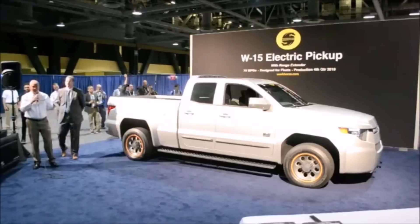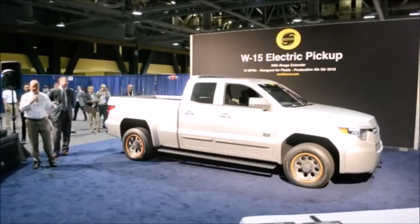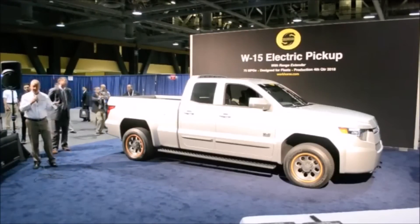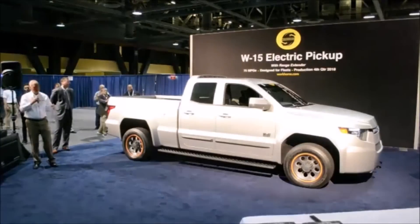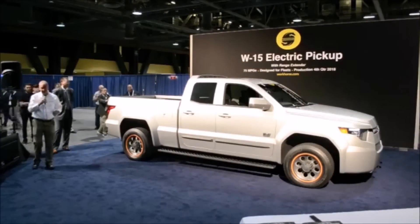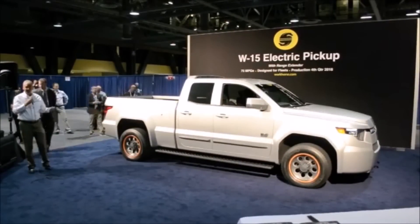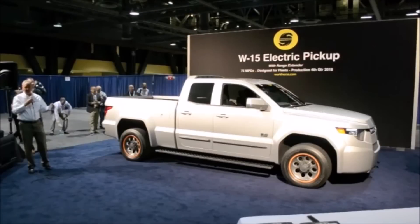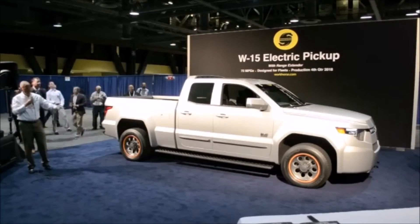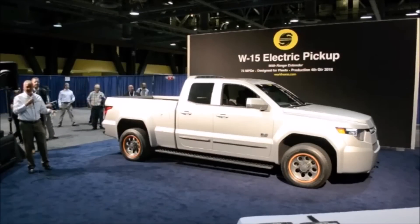A couple things to bring up before I hand it over to Scott. In addition to being the greenest and most affordable pickup truck in the world, we also wanted to make it the safest pickup truck. The way we do that is we have a very large crumple zone up front since we don't have a big block engine in the front. As most people know, that's what really saves you in a head-on collision. Also, the battery pack is under the floor between the frame rails, so very low center of gravity for quick lane changes and maneuverability.